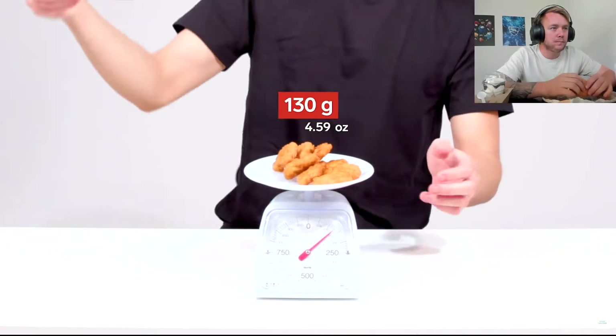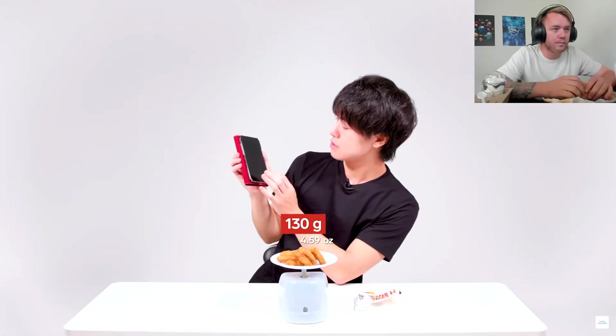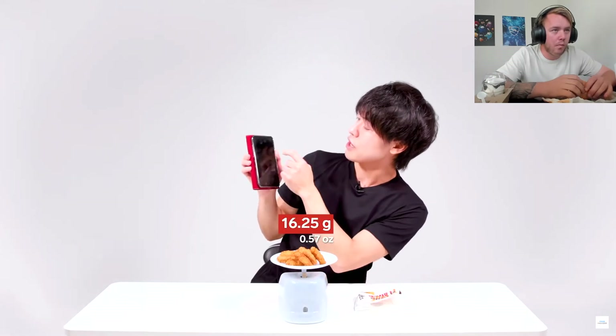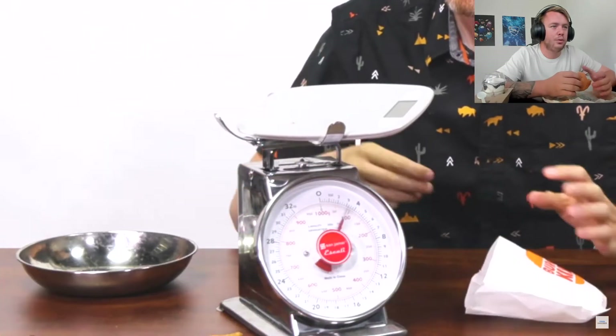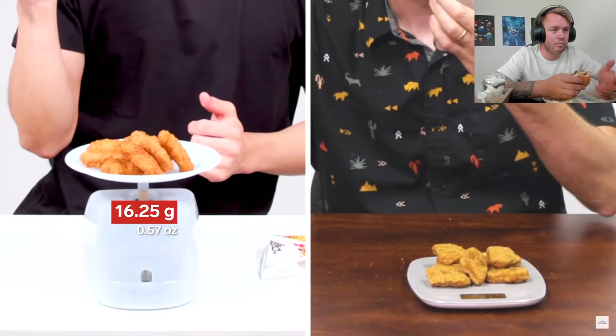It's worth noting that you can only get the 16-piece online or through their app, and even then they just give you two eight-piece packs. Let's weigh the eight-piece nuggets — 130 grams divided by eight equals 16.25 grams per nugget. For the US: eight pieces is 104 grams divided by eight is 13 grams per nugget.